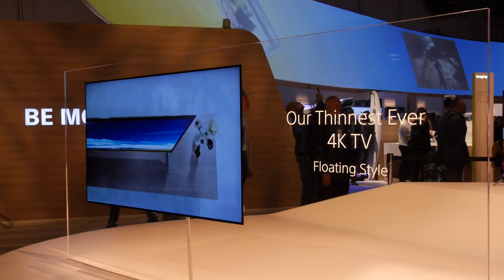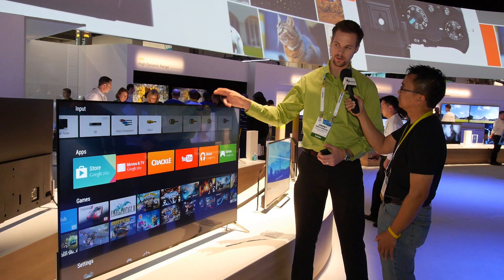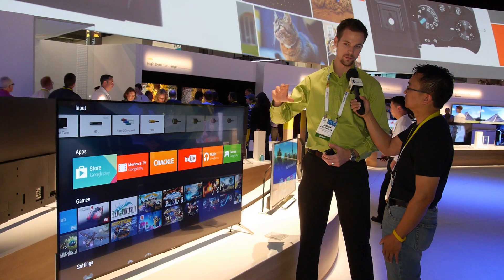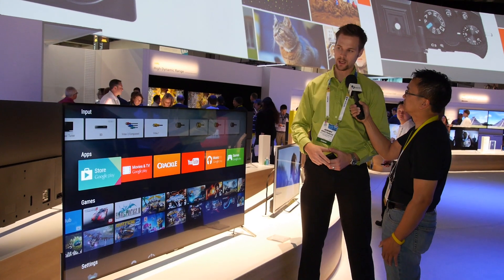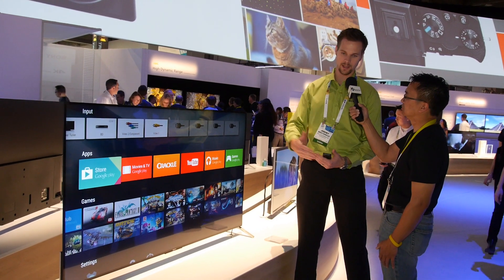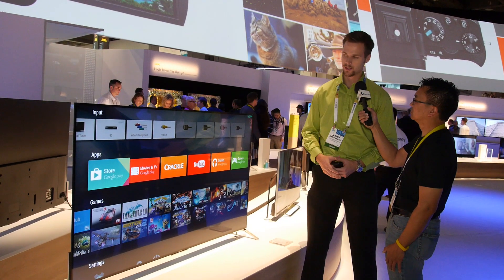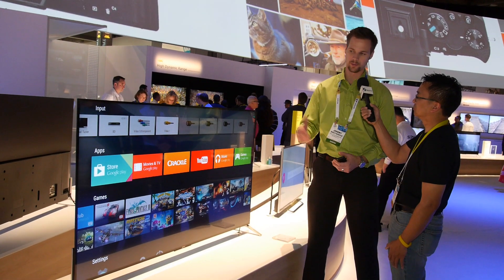Will there be different sizes and models? This one will come in a 55 and a 65 inch. We do have a step-up model, the 75 inch — that's the 910C model number. It's a little bit thicker but it still has the same floating mount design, still basically virtually bezel-less design as well. Very, very slim profile.